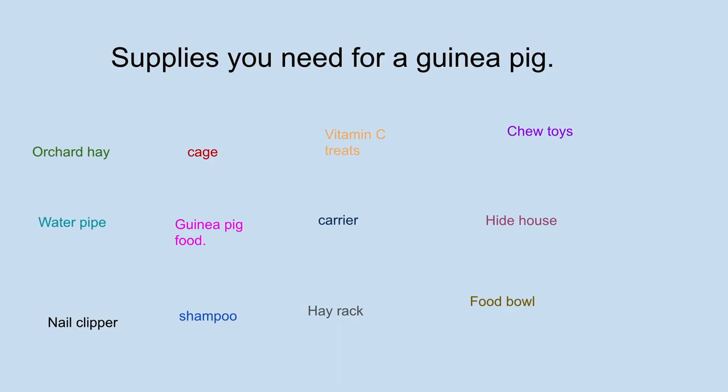Now let's go on to supplies you need for a guinea pig. You need hay — orchard hay and timothy hay will work, but not many people realize they're allergic to timothy hay, so it's good to get orchard hay. You need a cage; don't buy them from the pet store, they're way too small — buy them from Amazon, Amazon has good cages. You also need vitamin C for your guinea pigs. You can get vitamin C drinks or vitamin C treats for your guinea pigs.